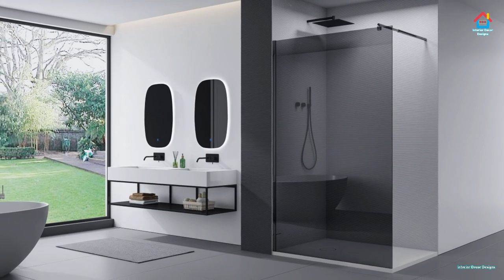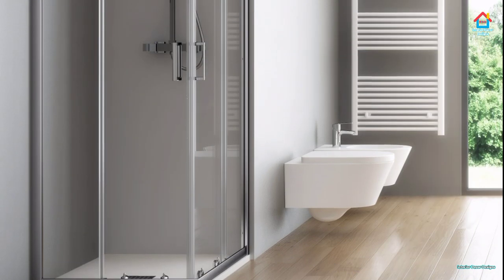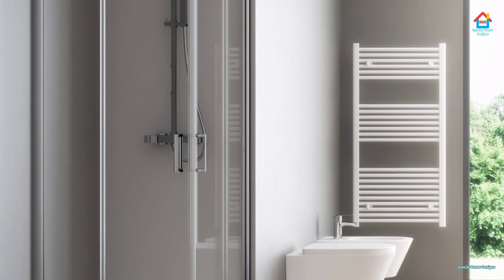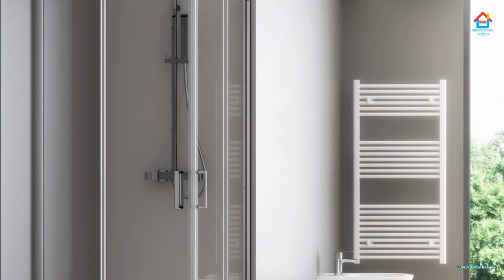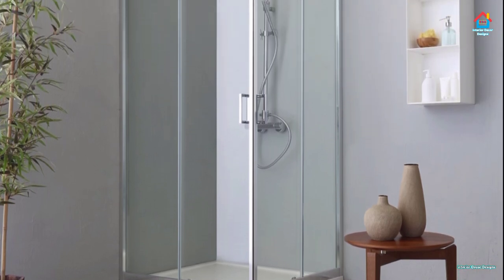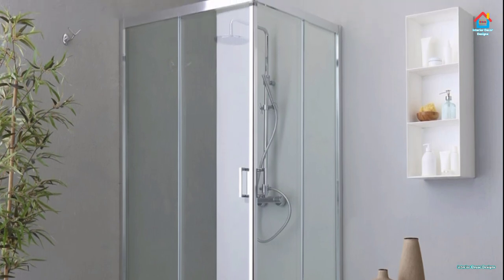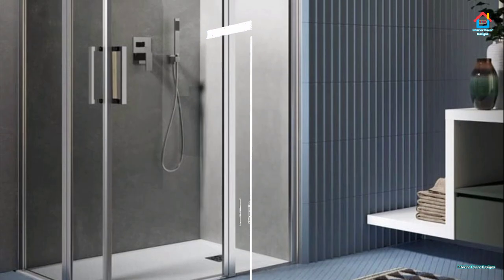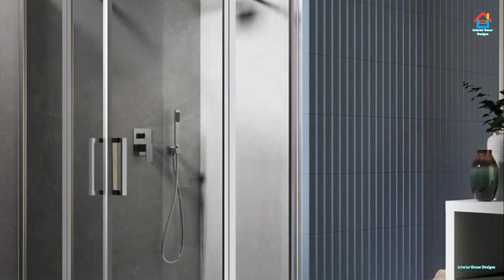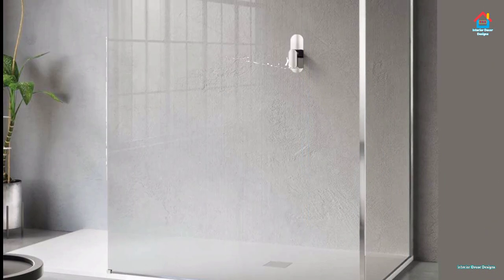A shower room is a fantastic way to save space in a small bathroom. Removing the bath and building a large shower enclosure will give you plenty of room to move around, making the area look bigger than ever. Every bathroom, no matter how small, can be transformed into a bathroom shower room. Intelligent design will mean you can enjoy a comfortable space the whole family can use, plus clever storage solutions will create a clutter-free haven where everyone can move around freely.